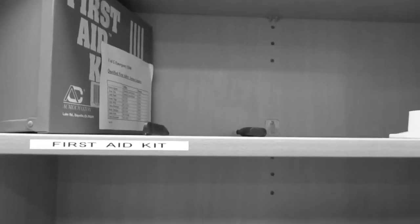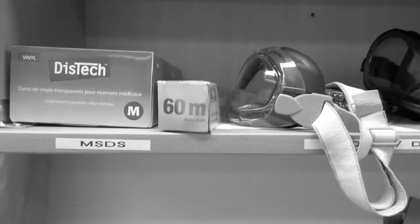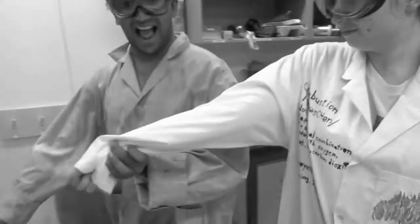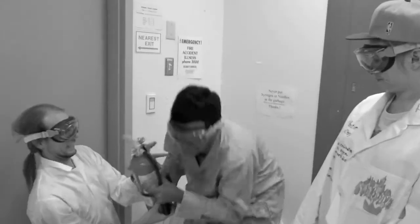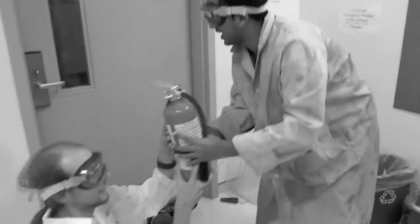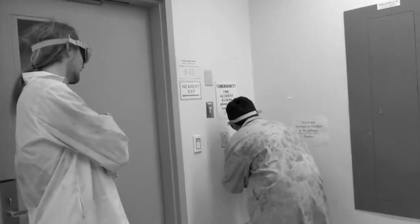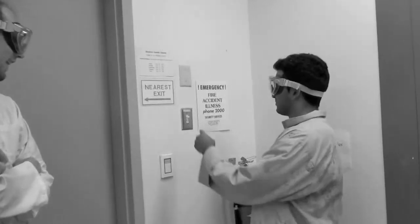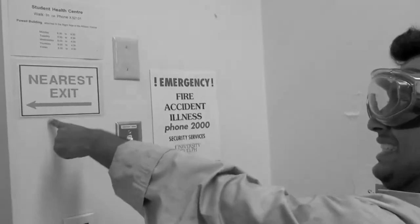It's important that you know the location of the incident report sheets, the first aid kit, and the MSDS forms! It's also important for you to know the location of the fire extinguishers! Whoa! Careful now! And make sure you memorize the emergency phone numbers and know where the nearest exits are!